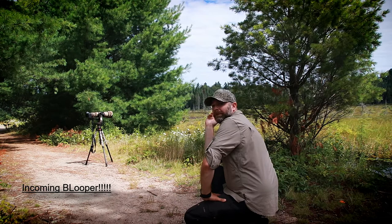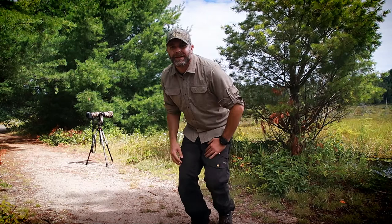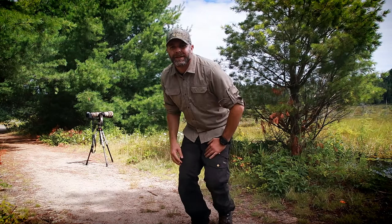Alright guys, that's going to be about it for today. We're going to wrap this video up and end it here. I'm just shooting a turtle on a log back here — nothing too exciting there, I just thought I'd grab a few pictures.